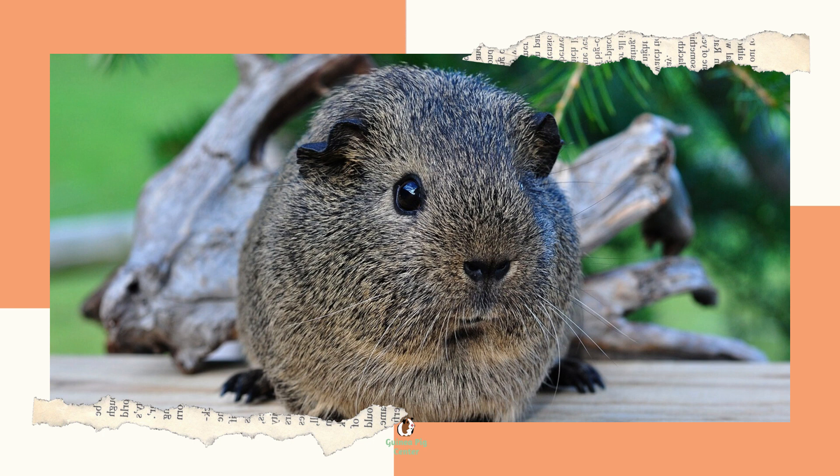small animals, so the space they need in their habitats and cages reflects that. Please remember, if you also have a dog, cat, or other predators in the house, you should diligently secure the cage against them in case they decide your guinea pigs are prey. You should also ensure your guinea pig cage restricts children's access if you have them.